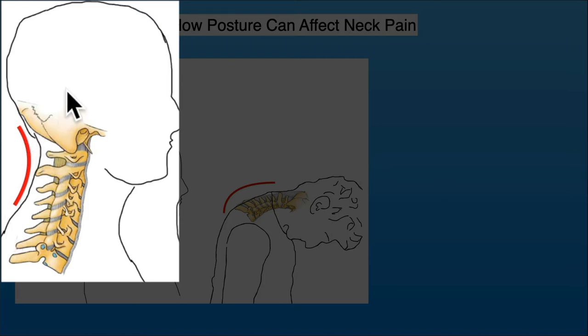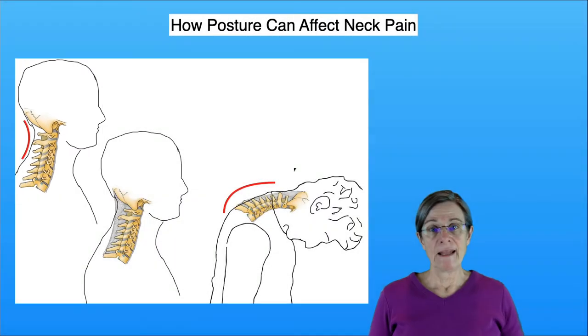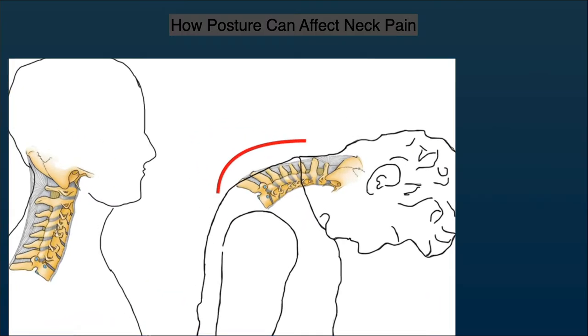They keep your head upright and keep the curve in your neck. There are also other structures called ligaments, which hold bone to bone and protect your joints from extreme positions. You can see in this picture the ligaments attached to the bones at the base of the skull.